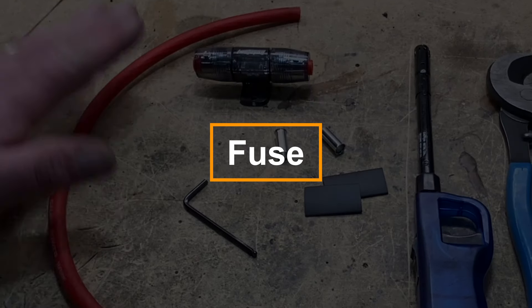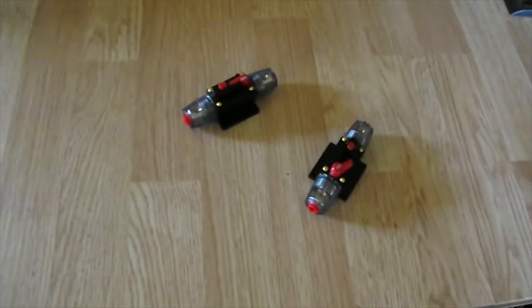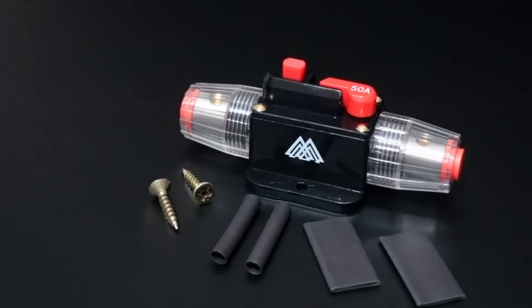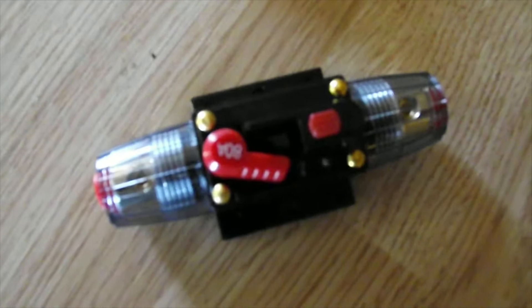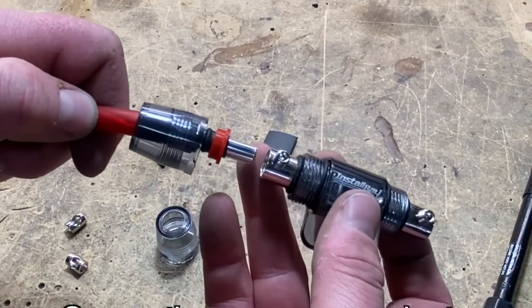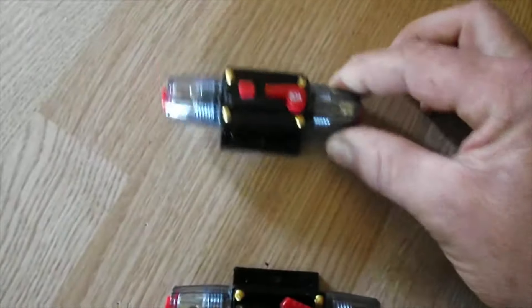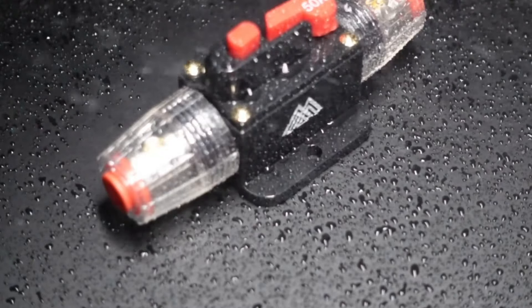A 50-amp circuit breaker is crucial for safeguarding your automobile's audio gadgets. This compact unit installs easily inside the energy circuit of an amplifier or subwoofer, providing protection from overloads and power surges. If the current exceeds 50 amps, the breaker automatically opens the circuit. To reset, simply press the button. Its water-resistant housing makes it perfect for damp environments like a trunk or under the hood.